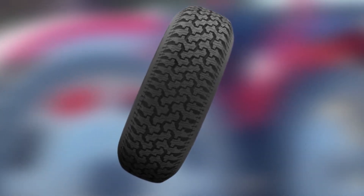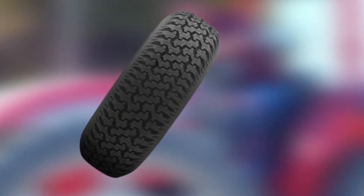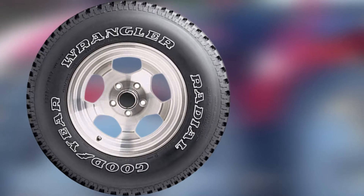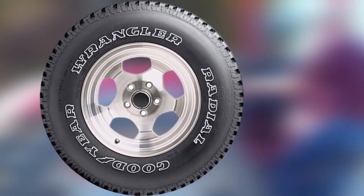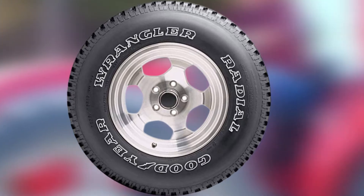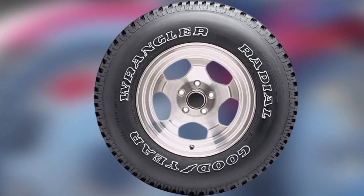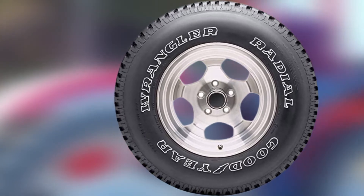A major drawback of the Goodyear Wrangler Radial is its poor sidewall construction, which is prone to damage, and more often than not the tire starts to rot from the sidewalls. The tire is not designed for pulling trailers and heavy loads, and it exhibits poor performance on deep snow. You may also notice small leaks, and you may end up with one tire with a lower air pressure than the rest.